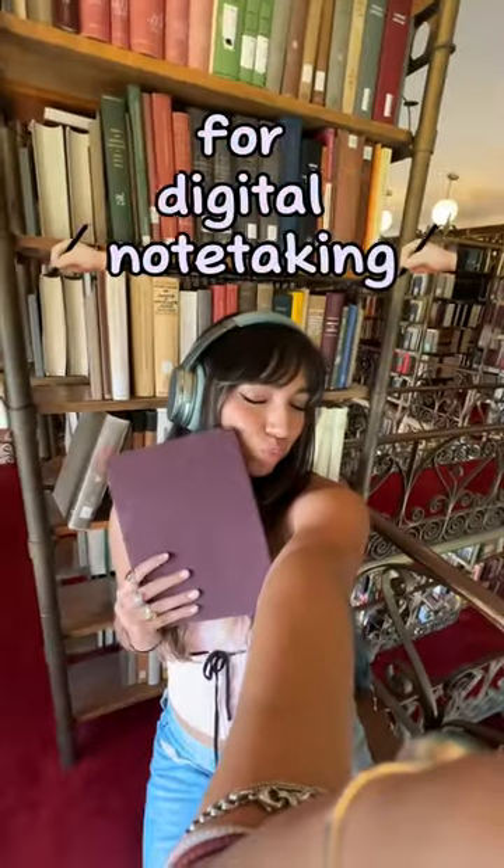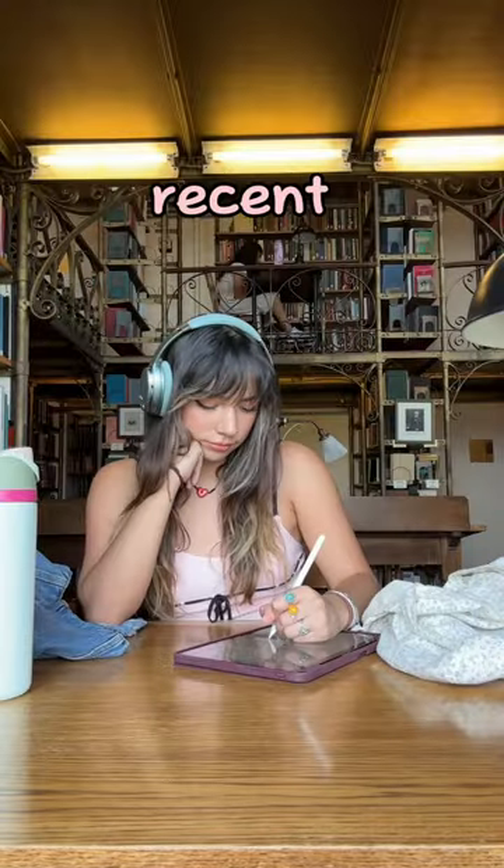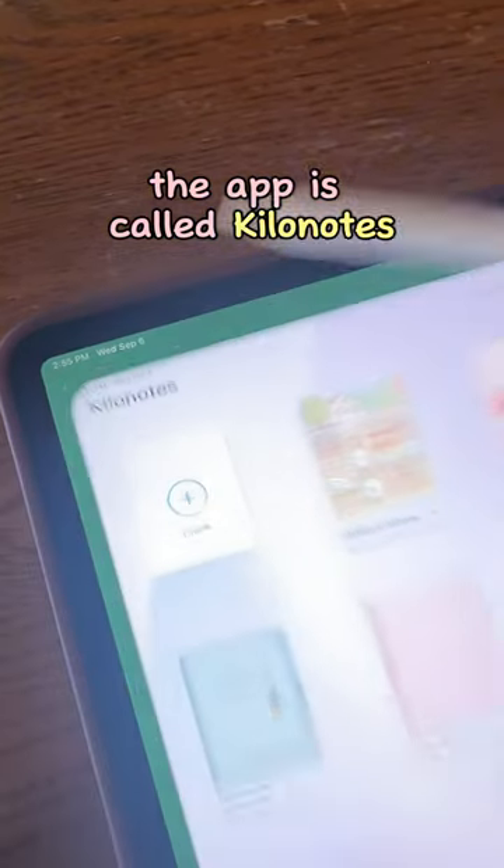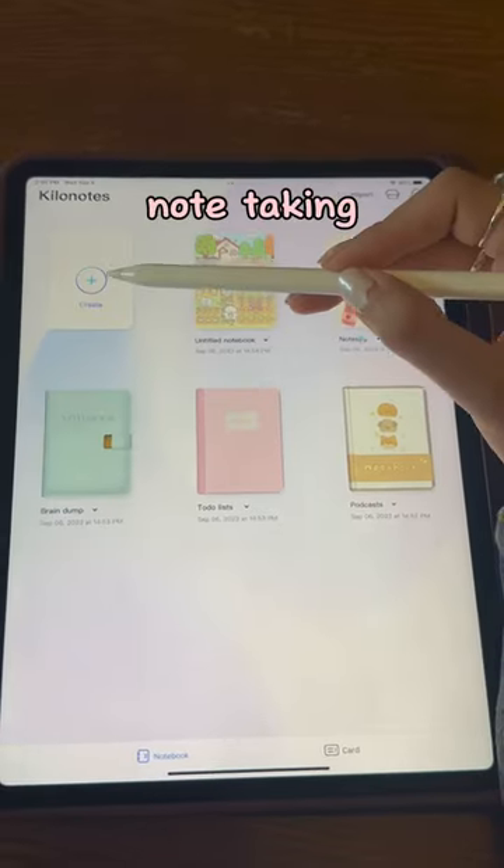I always get questions about my favorite free apps for digital note-taking, and this is how I use my most recent favorite one. I seriously wish I knew about this sooner because it's so fun to use. The app is called Kilo Notes, and it's a really great and cute option for digital note-taking.